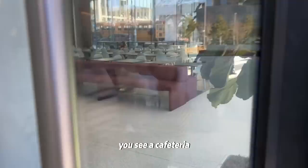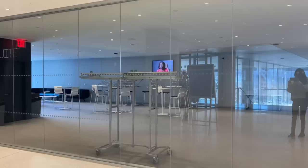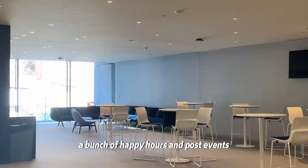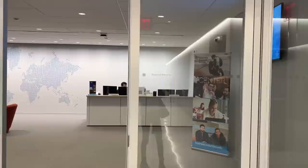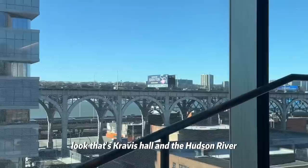As you enter Giffen Hall, you see a cafeteria. The biggest lecture hall slash auditorium is also located in Giffen Hall. This is the second floor alumni suite where a bunch of happy hours and post-events are hosted. There's also an admissions center here — I've never been, but I do think students come here to interview. And look, that's Kravis Hall and the Hudson River.